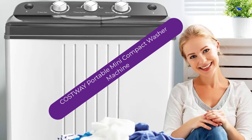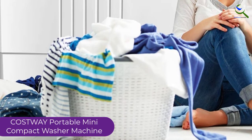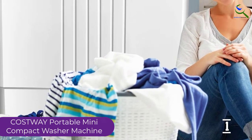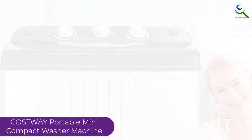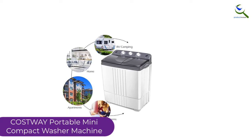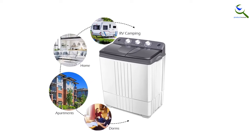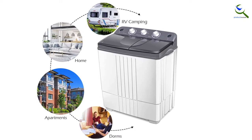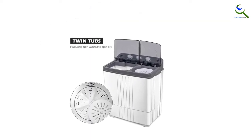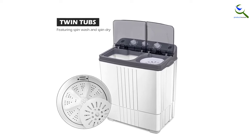And finally at number 1, the COSTWAY Portable Mini Compact Washer Machine. The size of the washer machine is vital in determining the type of machine to buy. This is a portable and compact washer machine that will take the smallest space possible in the laundry. The washer machine is also ergonomic, and with the timer control, you can always set it to suit your washing time. The separate timer control is ideal for both spinner operations and cloth washing. Additionally, the washer machine provides a large capacity that can accommodate more clothes at once to make washing easier and faster.